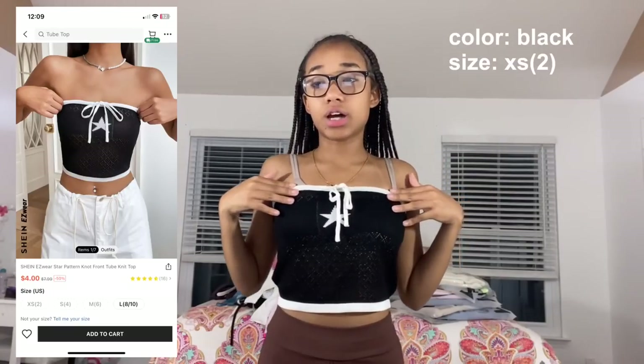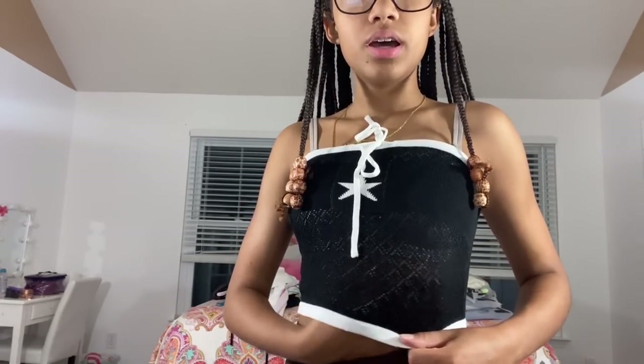This is the Shein Easy Wear star pattern knot front tube knit top in black, size extra small. I think you're supposed to tie it tighter, but this is how it looks for now — I'll tie it properly later. It has a simple star design, something really easy for one of those simple days. It is a little see-through, but honestly pop it on with some jeans and you're good to go.